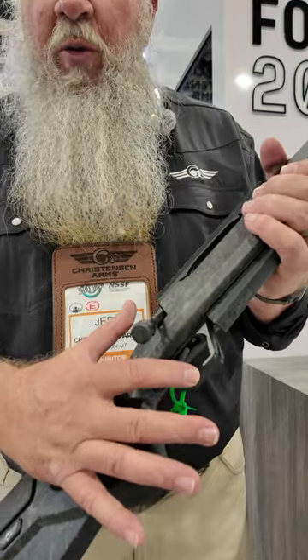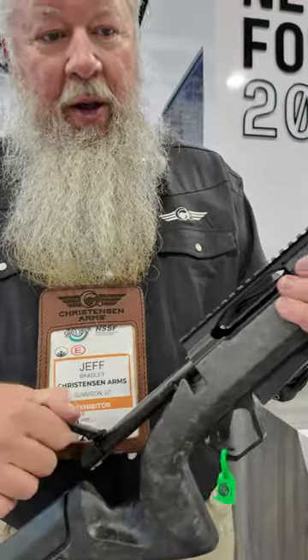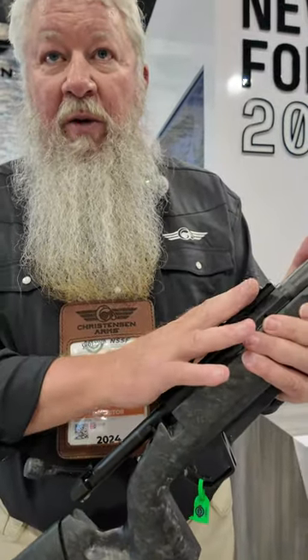We've got a really great approach to a TriggerTech trigger that we're using. It feeds from a box magazine, has a 90 degree bolt throw, and a Remington 700 footprint.